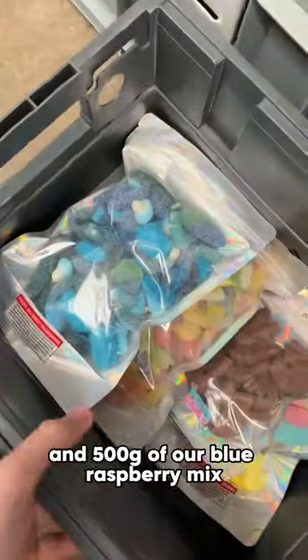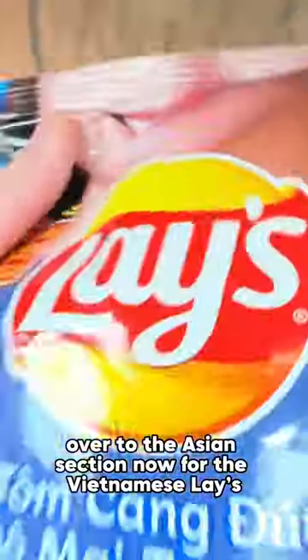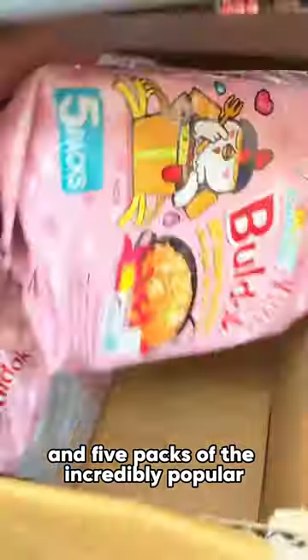Next we're on to the mixes — you've gone for one kg of sour mix and 500 grams of our blue raspberry mix. Over to the Asian section now for the Vietnamese Lays baked prawn with melted cheese, and five packs of the incredibly popular bull that carbonara.